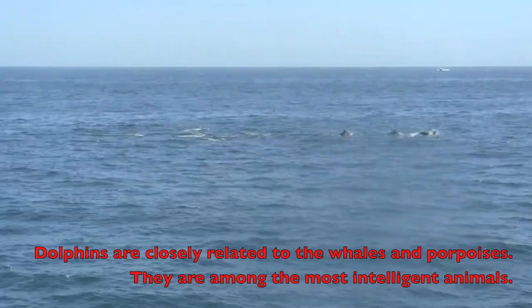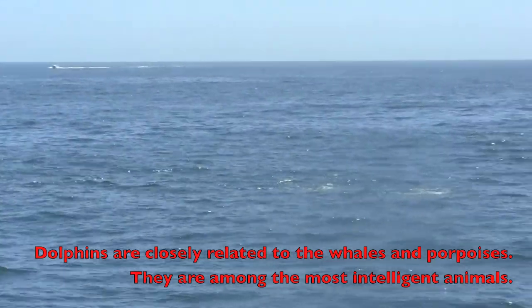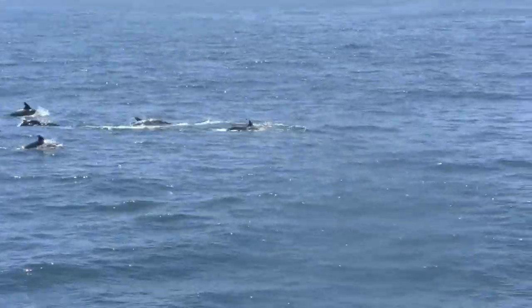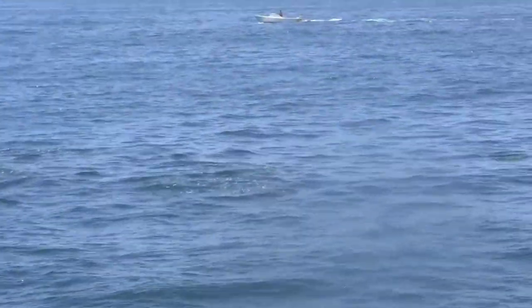Oh my gosh, look at those guys! Oh my goodness — one, two, three, four, five, six, seven, eight. A lot of them, boys and girls. A lot of these cute little dolphins. Now these are called a common dolphin. Don't run over these guys! And they're all in a school.